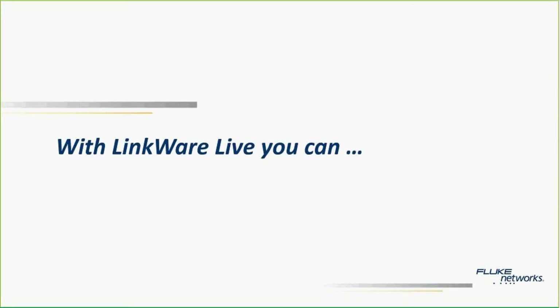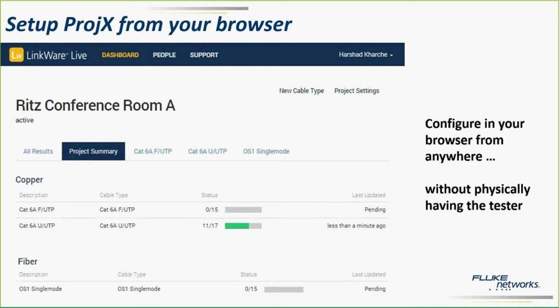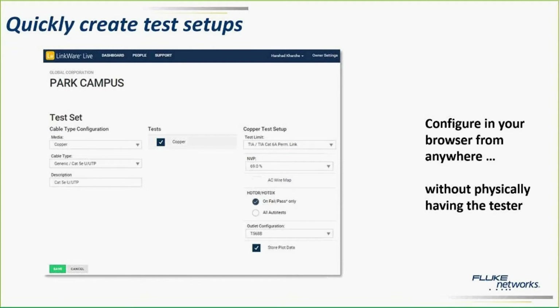With LinkWare Live, you can set up the projects from your browser — just configure it without having the tester with you. The browser is a larger screen space; on the tester you have a smaller screen and have to go through multiple menus. While it's much easier than older testers, it's still not as convenient as doing it on a browser. You can create test setups with multiple options — cable types, test limit types. You used to have to do a lot of scrolling, but now with a browser you can just do a dynamic search, type in a few letters, and it comes up with the right cable type and test limit. All the options available on the tester are available online, and you can set it up with much more ease and a lot faster.